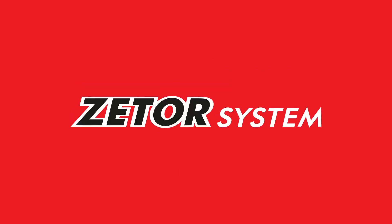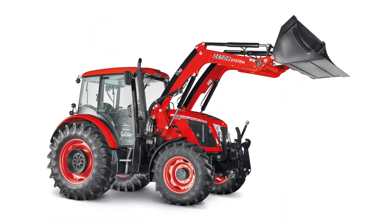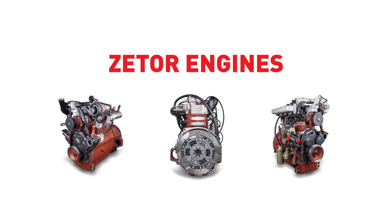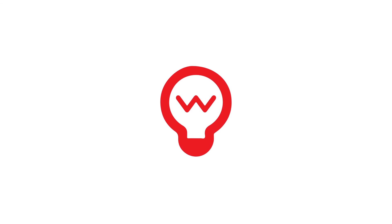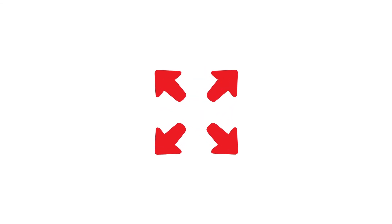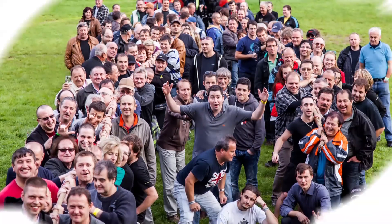Zettel is not just tractors. We offer our customers the Zettel System, a range of front loaders for all the model series and Zettel products. Zettel engines do not only power tractors, they can be delivered separately. Zettel is a stable brand with a clear future, which ensures development and expansion of products, active building of the dealer network, satisfied customers and employees. Because we are all Zettel.